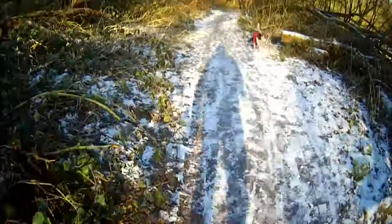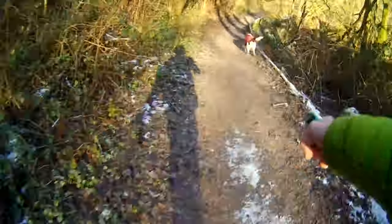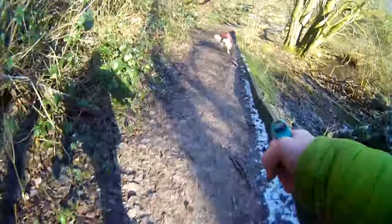We walk down a bit further along the side of the lake where it turns into a reed bed. The camera's a bit shaky and wobbly but there's not much I can do about that because I've turned it into a time lapse.